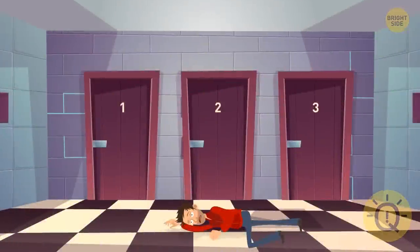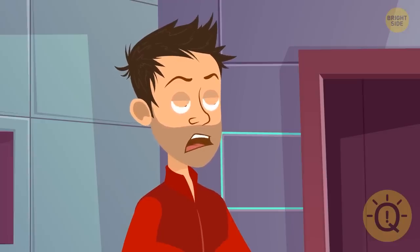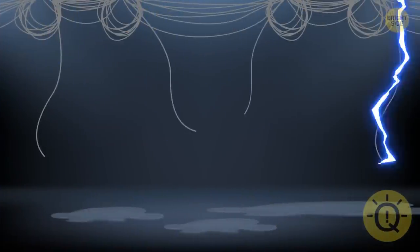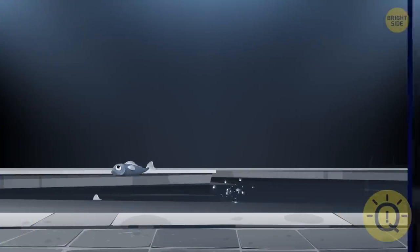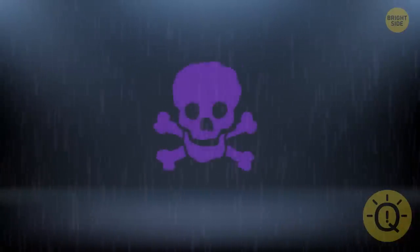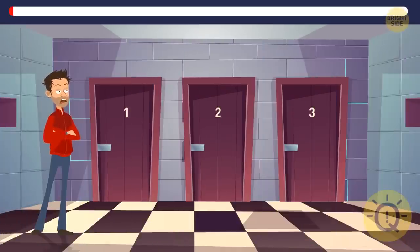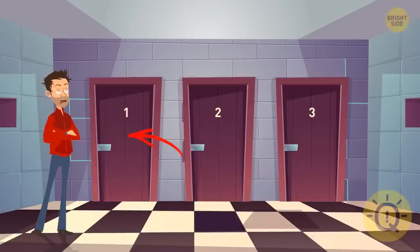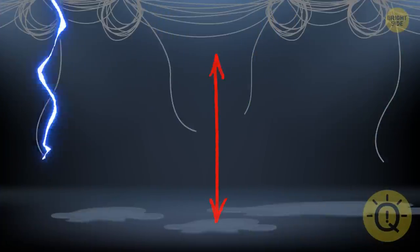Rick woke up in a weird basement and saw three doors. He has only one chance to escape. The first door leads to a room with high-voltage wires hanging above the wet floor. Behind the second door there's a room filled with water and piranhas swimming in it. The third door leads to a space where flesh-melting acid rain is falling from the ceiling. Which door is more or less safe to enter? Rick should choose the first door — he'll be okay if he doesn't let his body contact the wires and the wet floor at the same time.